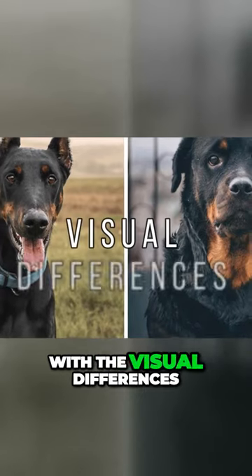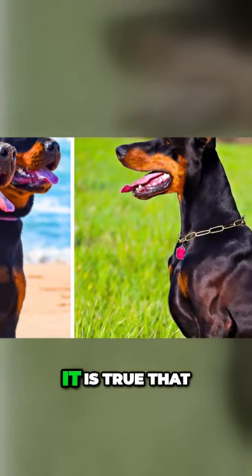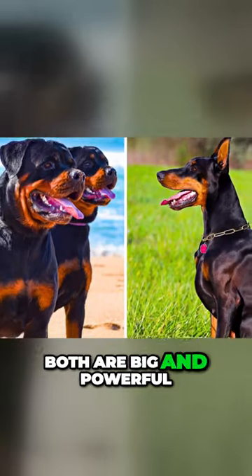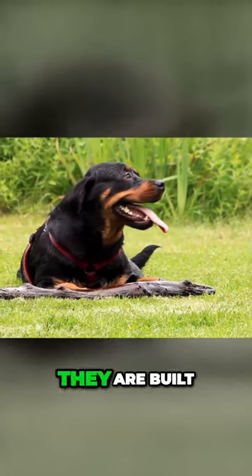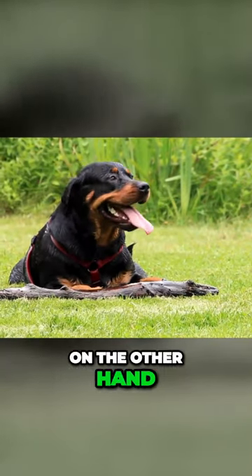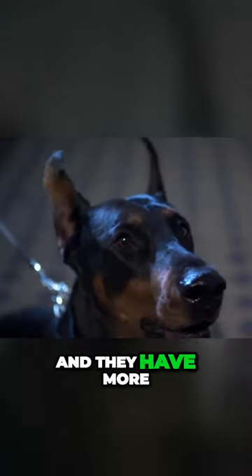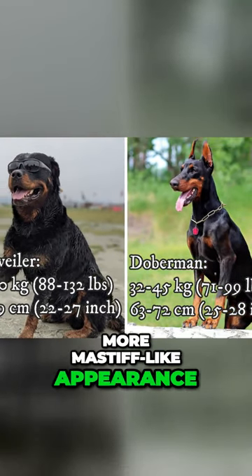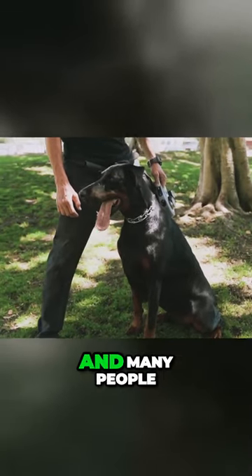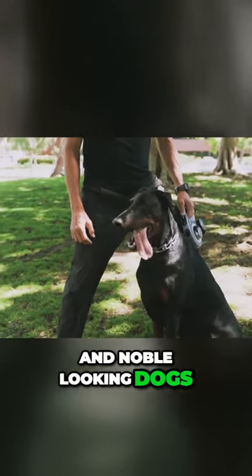Let's start with the visual differences. For me personally these two dogs are easy to distinguish apart, especially thanks to their different body types. It is true that both are big and powerful, but Rottweilers are considerably heavier and bulkier dogs — they are built more like a tank. On the other hand, the Doberman is on average slightly taller but much more slender and they have a more sleek appearance. In general the Rottweiler has more mastiff-like appearance, while the Doberman is more compact and many people will agree that they are much more elegant and noble looking dogs.